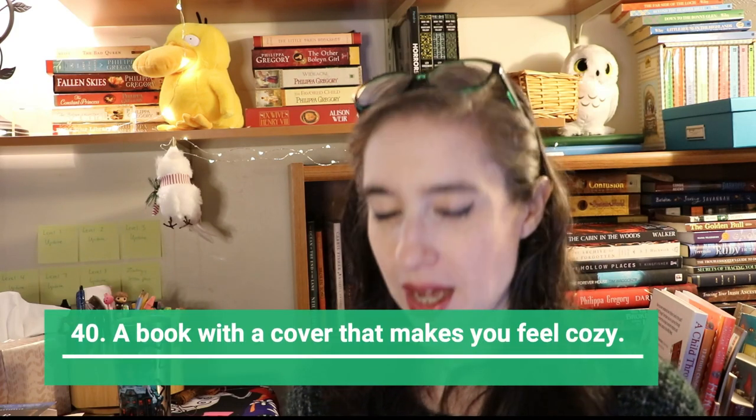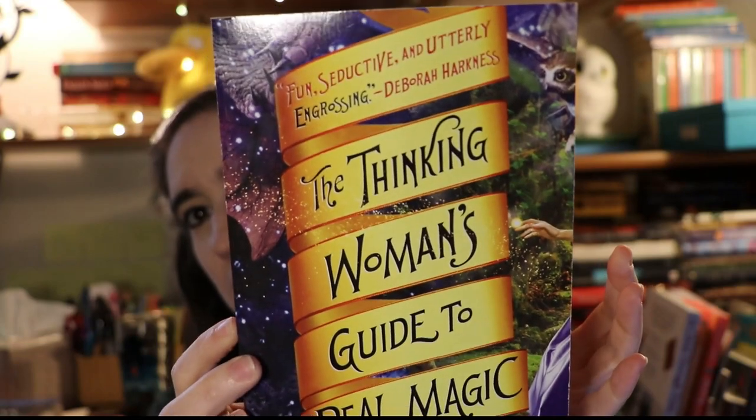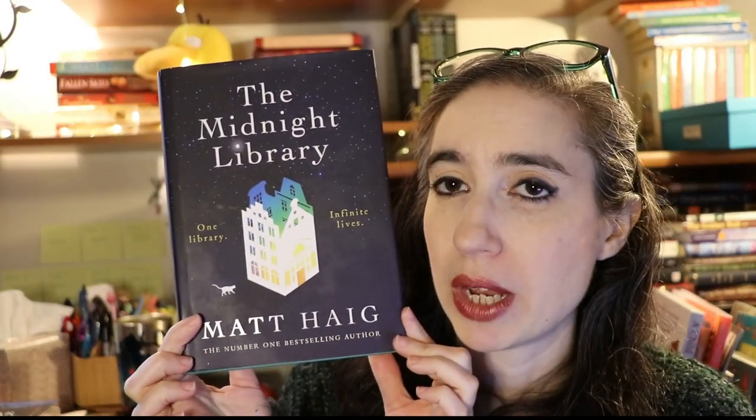Next is a book with a cover that makes you feel cozy. I have The Thinking Woman's Guide to Real Magic — it's very pretty. I also have The City of Dreaming Books by Walter Moers, which takes place in a library and is translated — the cover is just books and it makes me feel very cozy. The Midnight Library also has a very cozy cover.